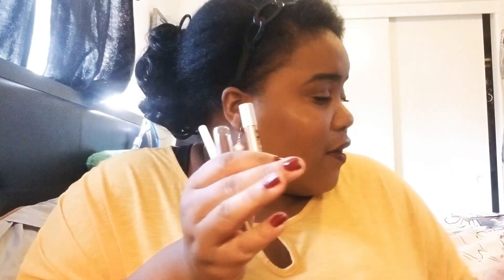So to recap, I got this eyeliner, this luster, this highlighter, this blush, and this Bye Bye Frizz leave-in conditioner. Yeah, I'm really excited about this month!